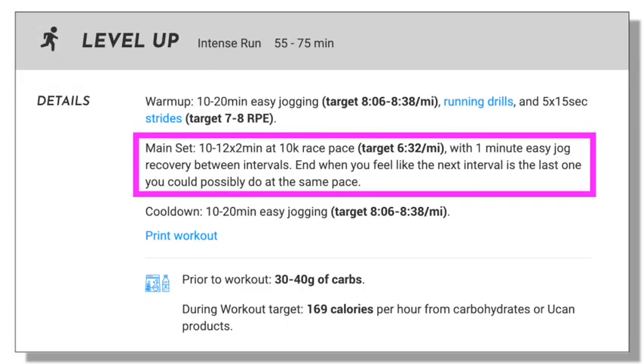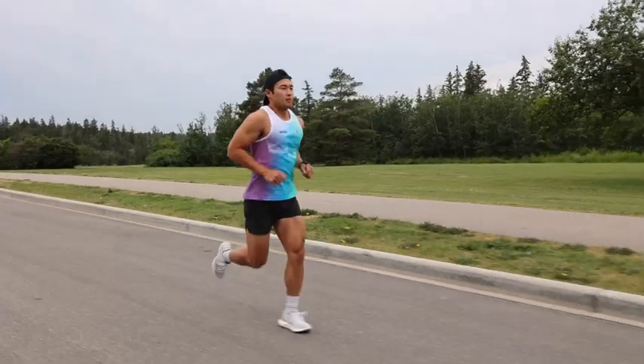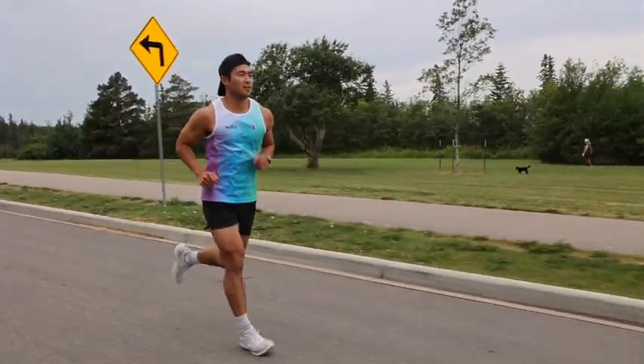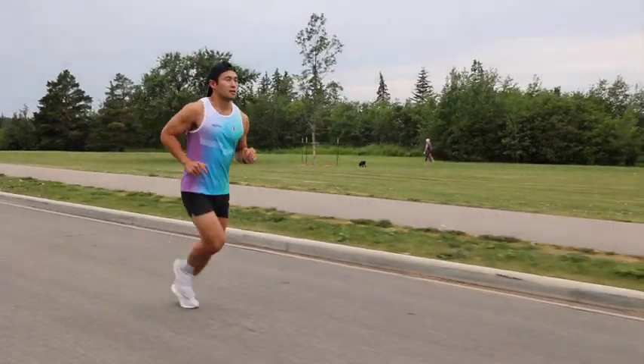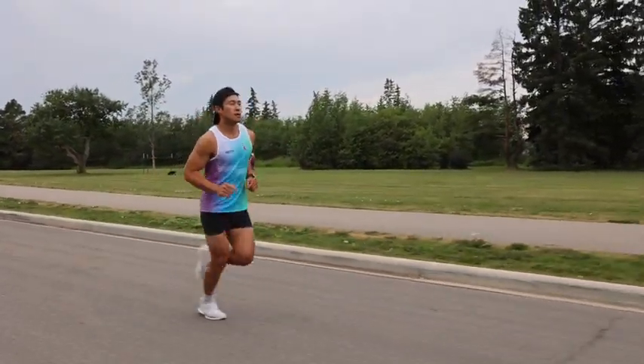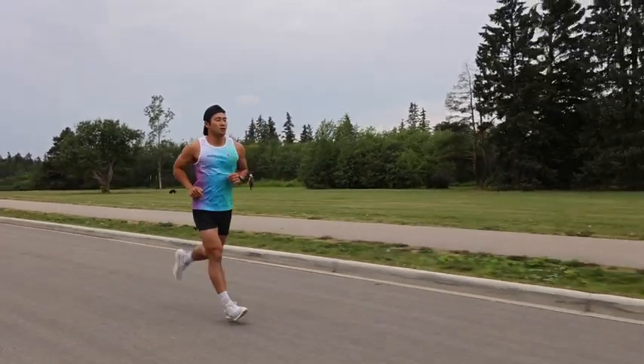What we do in our training plans is have a lot of runs where we get athletes to run at or slightly above race effort. We provide them with a range of what race effort should be based on pace. When athletes have race effort intentionally kept a little bit vague, their job is to figure out what is an appropriate sensation for race effort through workout after workout.